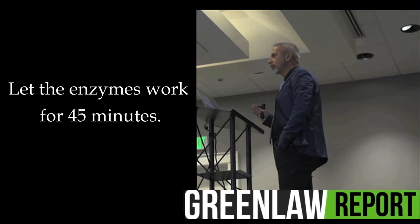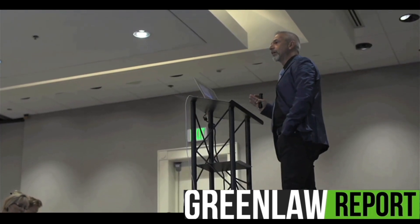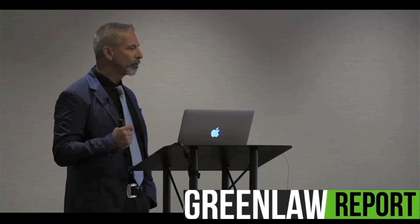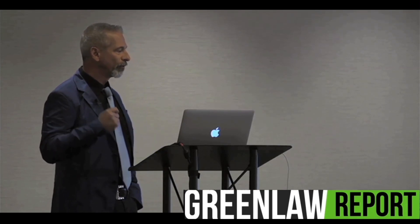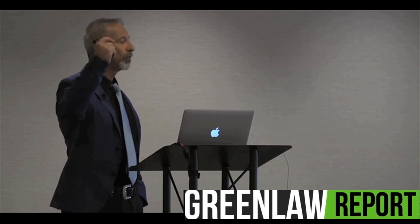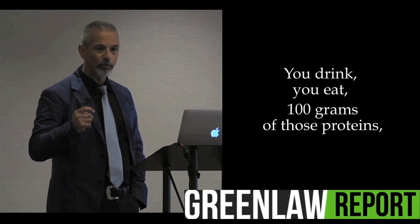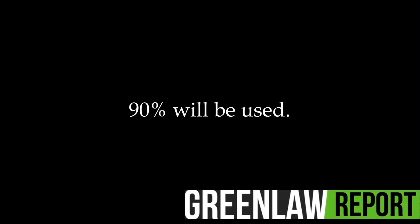Enzymes that until today you did not even know existed. You increase the protein utilization from 15% up to 90%. This means if you eat 100 grams of those proteins, 90% will be used.